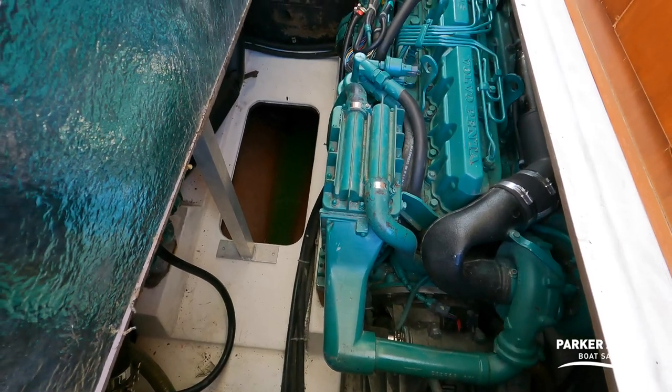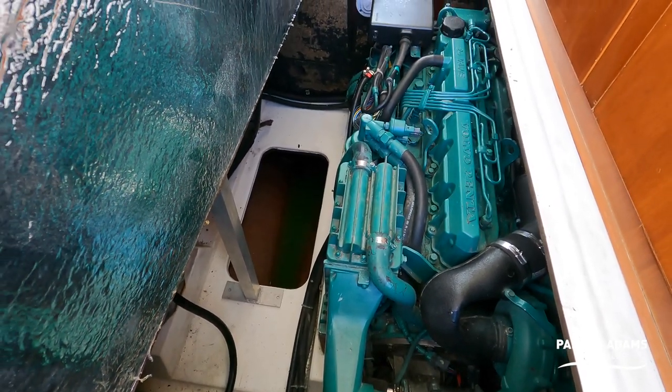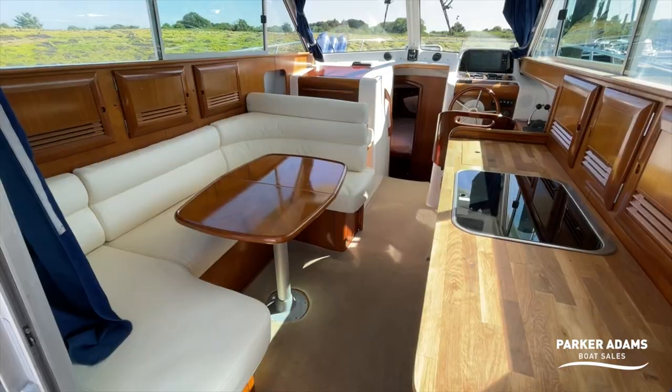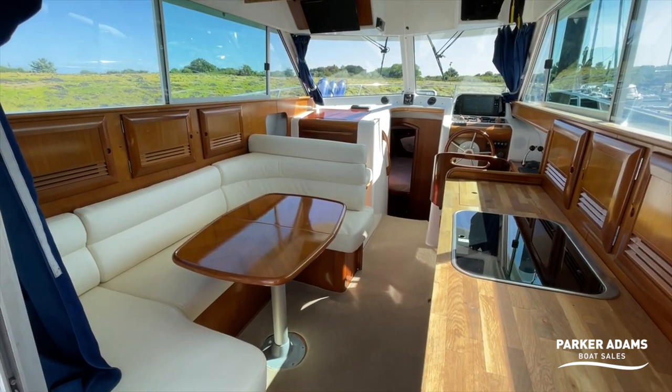It's a 2002 boat, powered by twin CAD 300 diesels, each generating 285 horsepower, which gives really good performance from this sporty flybridge. And it's unusual to find a flybridge which is under 11 metres in size. What you end up with is a really, really spacious boat — it's a very surprising boat.